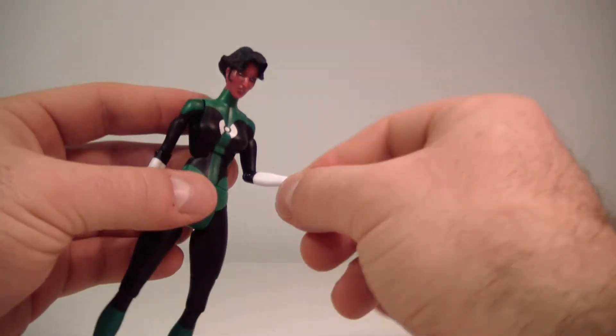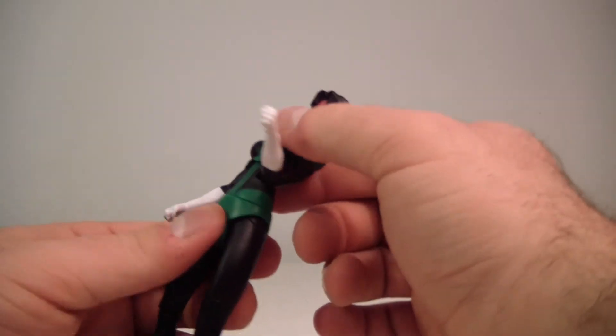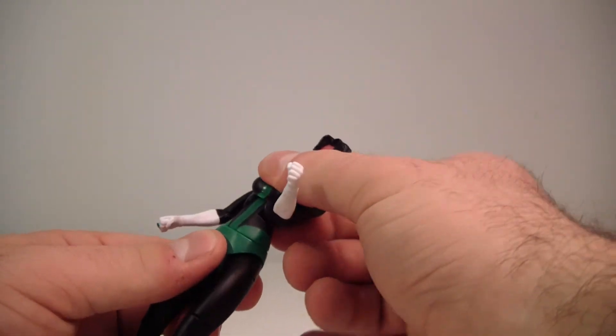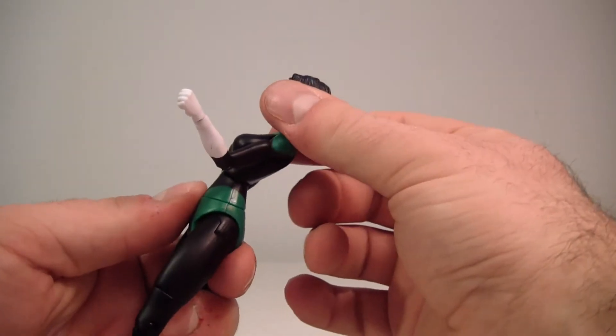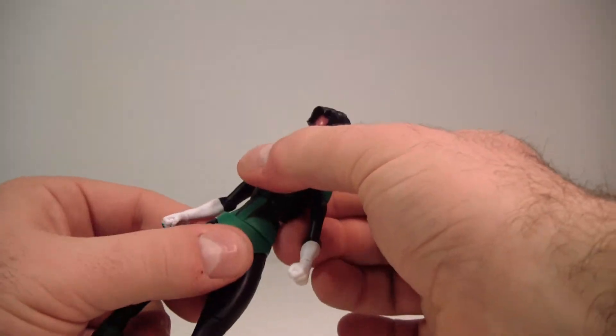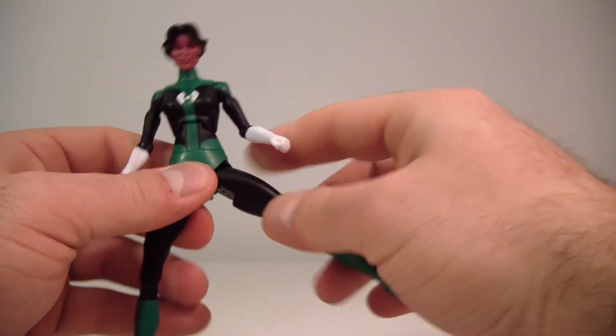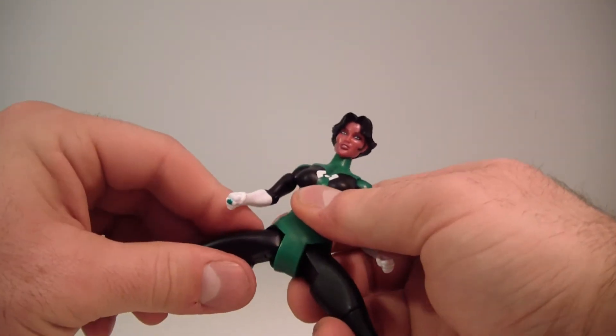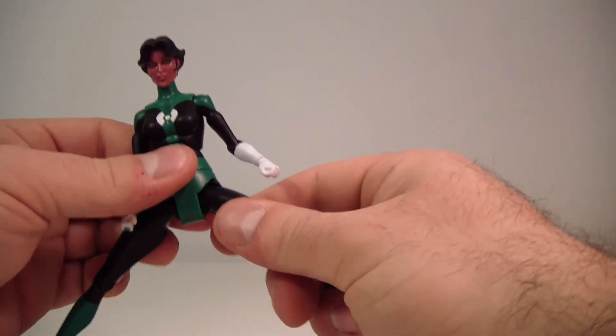She also has a wrist rotation. She does have an ab crunch which clicks — kind of pops nicely — with a little bit more range of motion than most female figures, I should say. It does have a waist swivel and T-joint hips which go out; mine are really loose so I don't want to push it too much.